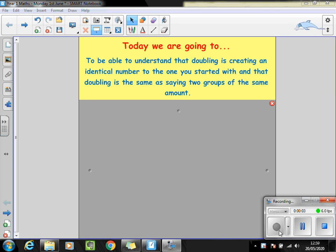Good morning Year Ones, it's Marvellous Monday. We're going to continue our learning about multiplication this week and today we're going to be able to understand that doubling is creating an identical number to the one you started with, and that doubling is the same as saying two groups of the same amount.